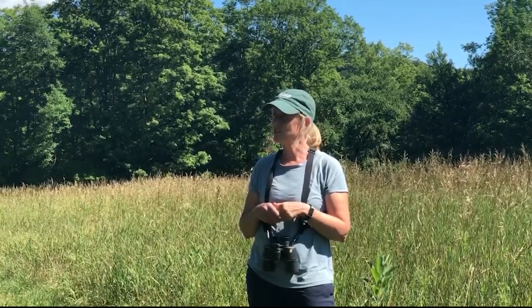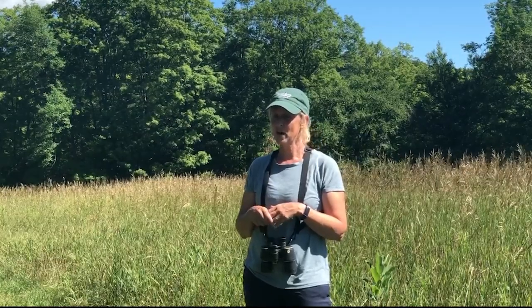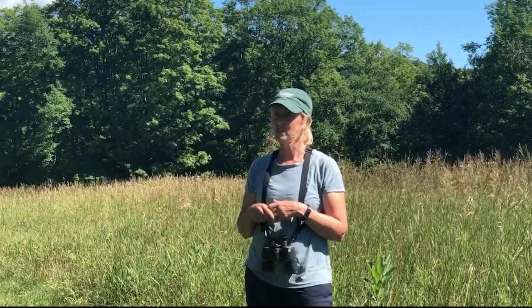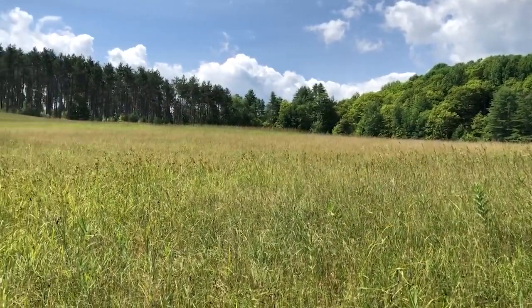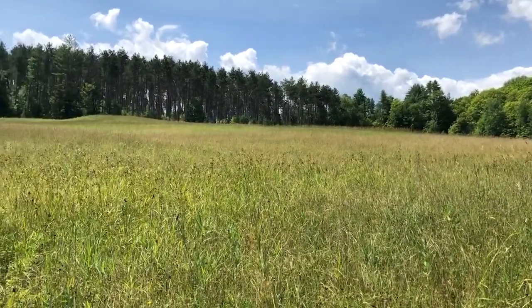My name is Margaret Fowl. I use she or her pronouns. I work for Audubon Vermont — I'm a conservation biologist there. We are a state office of the National Audubon Society, and we work on a variety of projects involving education, conservation, and policy. My work with the Bobolink Project is to work in cooperation with Mass Audubon and UVM to monitor the fields that are enrolled and help keep track of how many Bobolinks fledged from each of those fields each year.